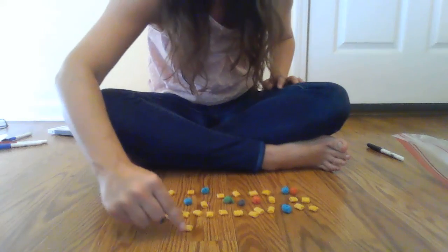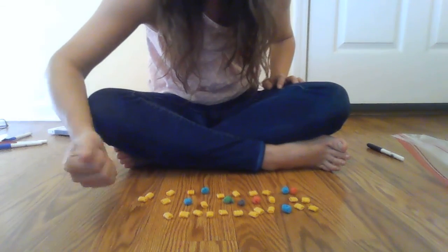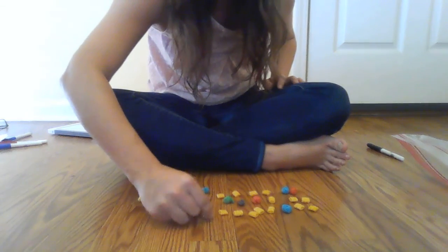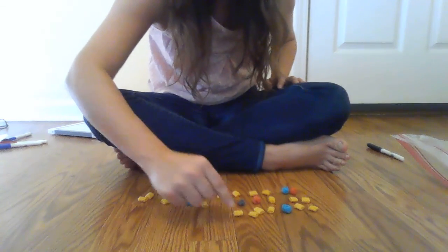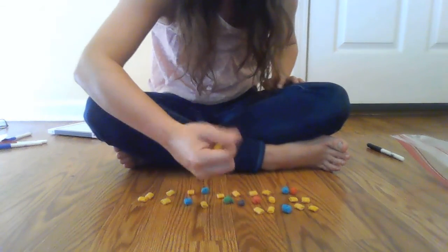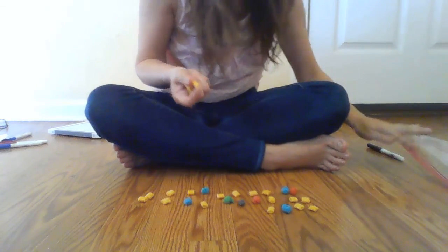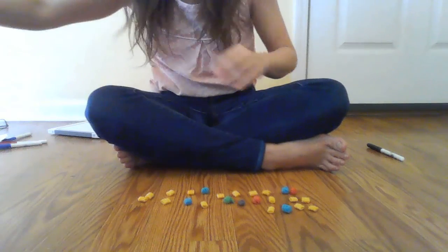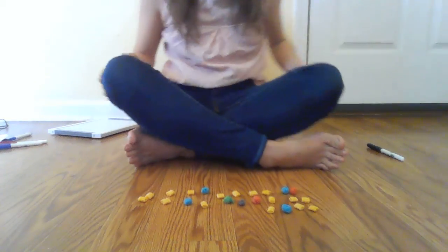One, two, three, four, five, six, seven, eight, nine, 10, 11, 12. So I took away 12 pieces of cereal to represent those 12 carrots that that nasty little rabbit ate of mine.